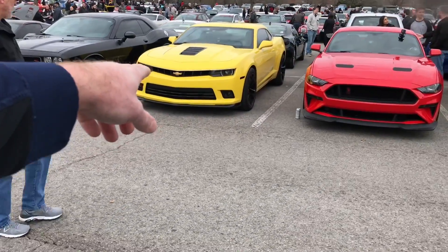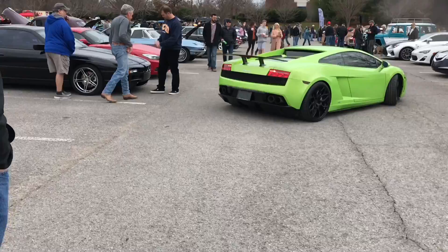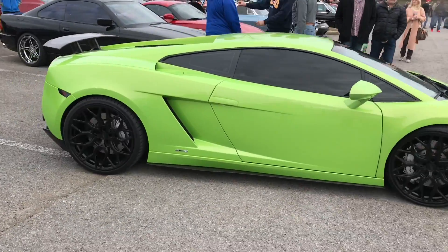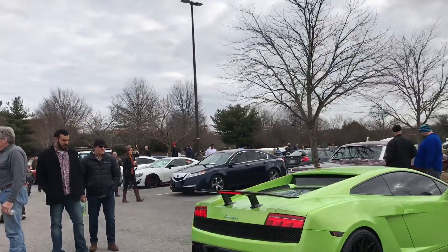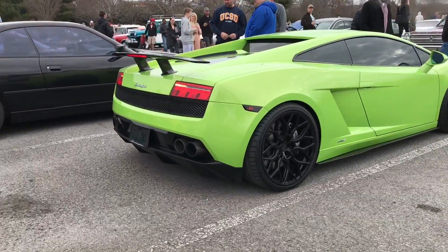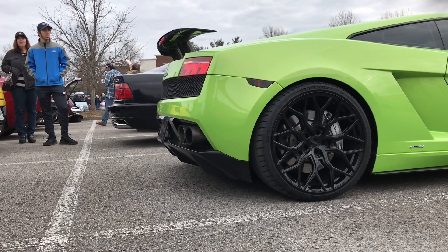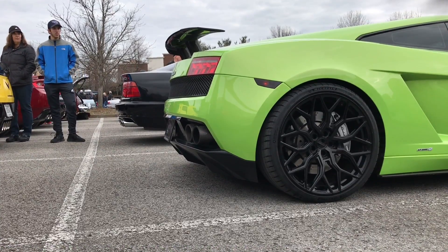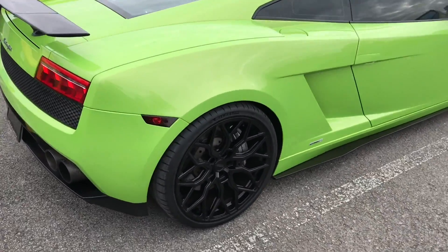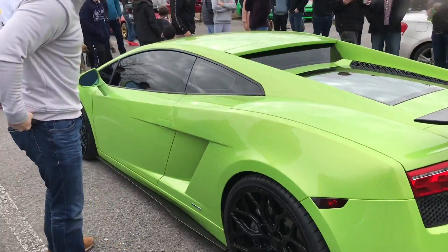Oh sick, dude, look at that — is that a Camaro? Damn, dude, that's sick, never seen one of those before. So let's talk about this Lamborghini right now — damn, this thing's clean. Definitely not a stock car. Super, super nice — it's a beautiful car, man.